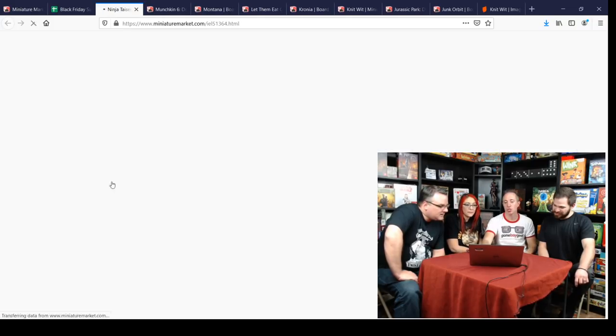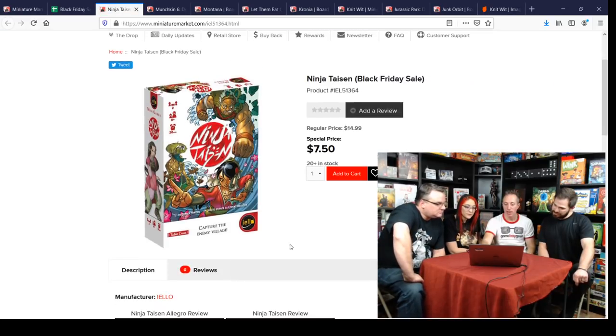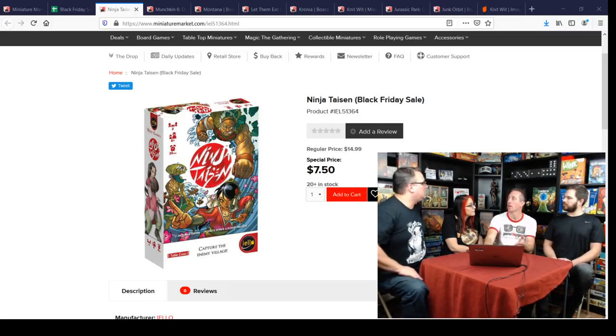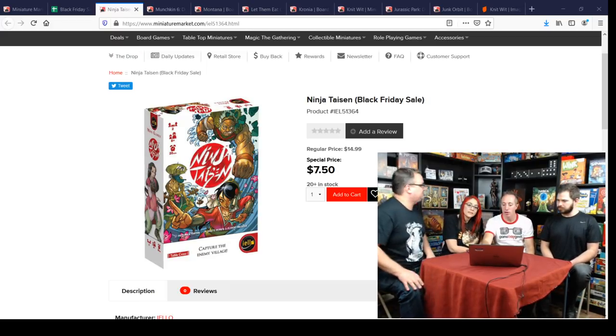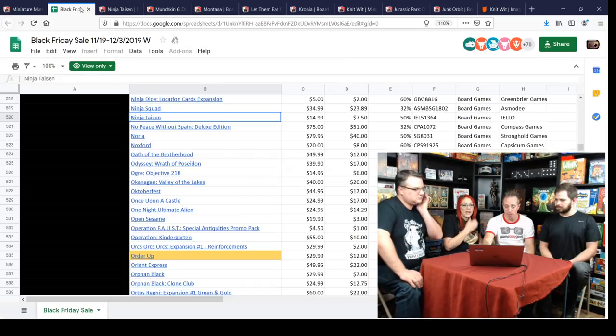There's a ninja two-player game — a great quick 15-minute tactical game. You're trying to get your ninjas to the other end. It has a rock-paper-scissors dynamic where you're setting up your people because one of yours can beat one of theirs but theirs beats another. It's a really good two-player small yellow box game. For $7.50, that's a great deal.